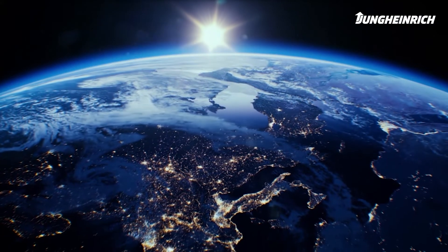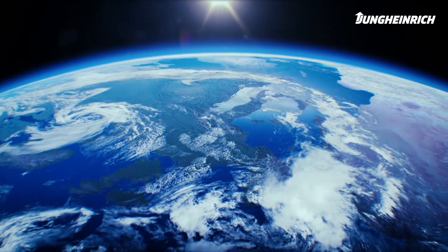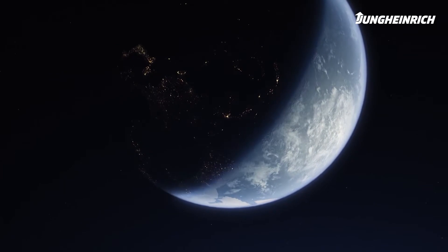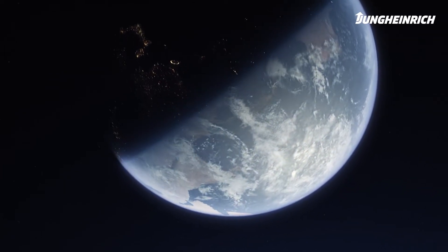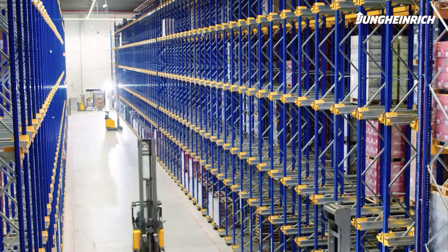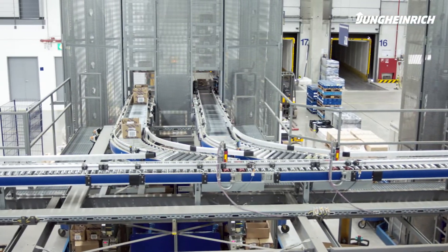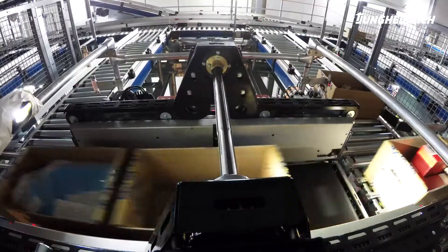The world of intralogistics is becoming increasingly complex every day, more challenging. Unimagined growth rates in intralogistics often push warehouse performance to its limits. In many sectors, 24/7 operation has become the norm. Efficiency in processes and excellence in technology are needed to master these demands day after day and to remain competitive.